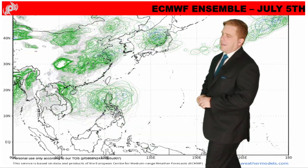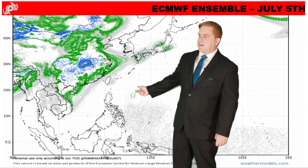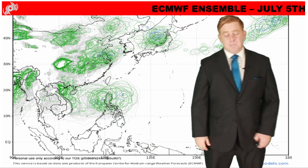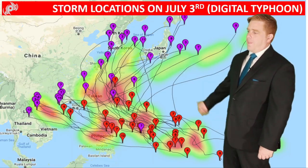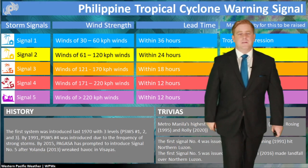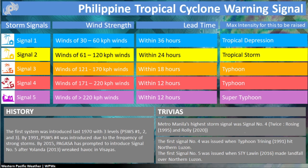Looking at the spaghetti models, the latest output still shows a pretty decent chance of some sort of development. It's not super concentrated just yet, but there are a lot of green circles in the ensemble, which means the models are saying something's going to pop up here — consistent with climate data this time of year for that region. At this point you want to start making preparations; we could go into Signal 1, meaning winds of 30 to 60 kilometers per hour.